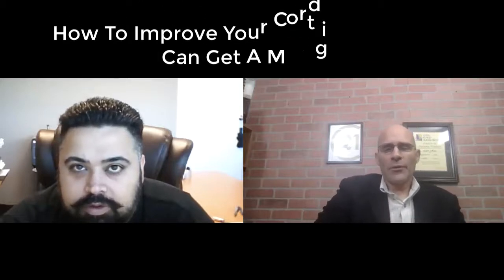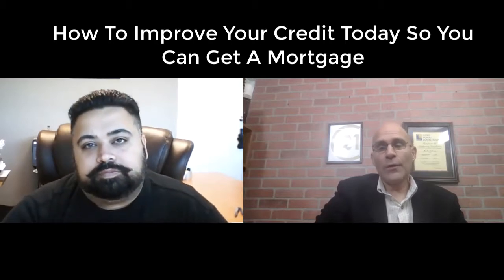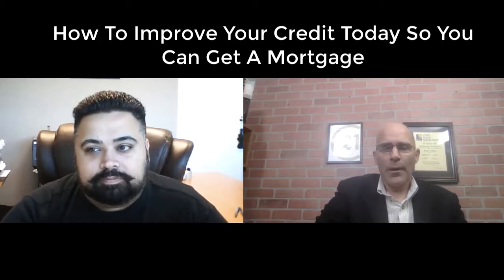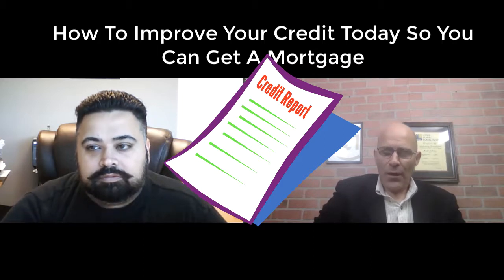Hello, everybody. This is Mark Schreier from Century 21 American Homes, and today I'm going to be discussing a very important topic, particularly for first-time homebuyers, but even for people who might be looking to move up in a larger house, scale up, and they have to get involved with the banks, which means they need to secure a mortgage. The topic is how to improve your credit score today so you can get a home mortgage. We have a special guest, Amon Verma from Secure Credit Advisors, and he's going to introduce himself and his company.